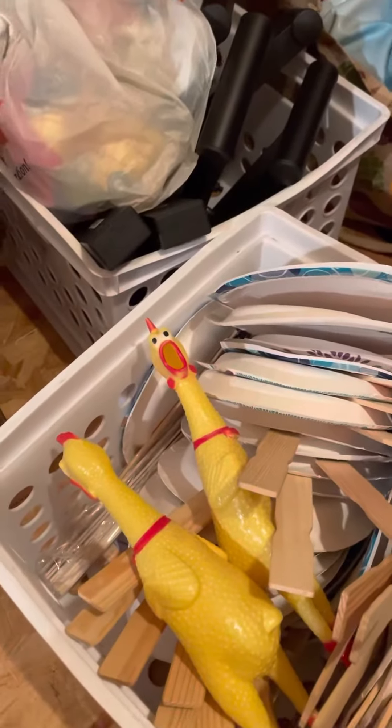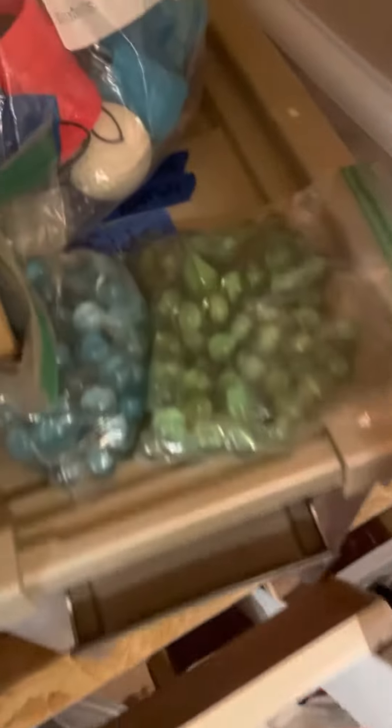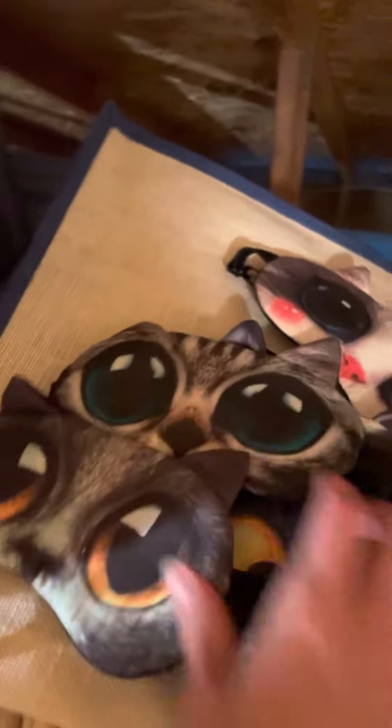I have two rubber chickens — we play hide the chickens sometimes in Capernaum. I have a bunch of marbles. I have really funny masks if you ever do any kind of blindfolded games. I love those masks, they're my favorite.